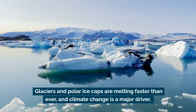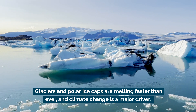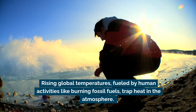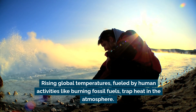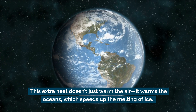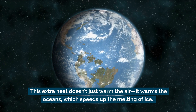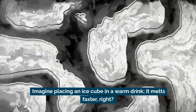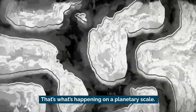Glaciers and polar ice caps are melting faster than ever, and climate change is a major driver. Rising global temperatures, fueled by human activities like burning fossil fuels, trap heat in the atmosphere. This extra heat doesn't just warm the air — it warms the oceans, which speeds up the melting of ice. Imagine placing an ice cube in a warm drink: it melts faster. That's what's happening on a planetary scale.